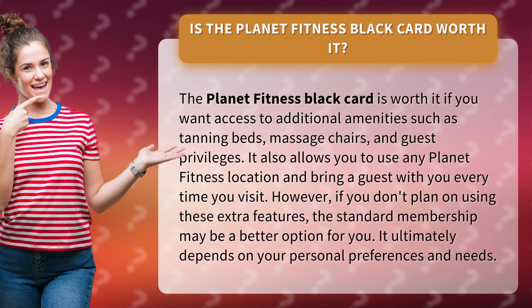However, if you don't plan on using these extra features, the standard membership may be a better option for you. It ultimately depends on your personal preferences and needs.